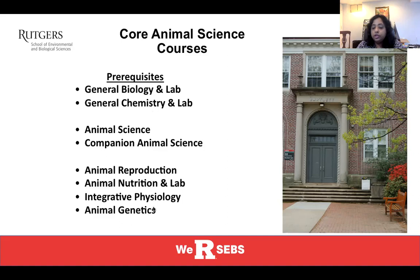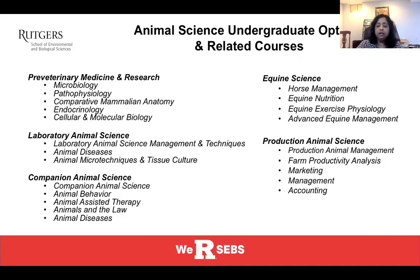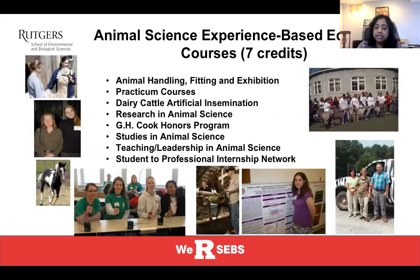Nutrition and physiology are more your sophomore and beyond courses. There are quite a few electives you can take to explore your interests. Some courses are required for specific options — for example, the Companion Animal Science option requires behavior courses and a diseases course — but there are other courses where you can really explore your interests. Our Animal Science website has a large number of courses listed so you can explore all your choices.